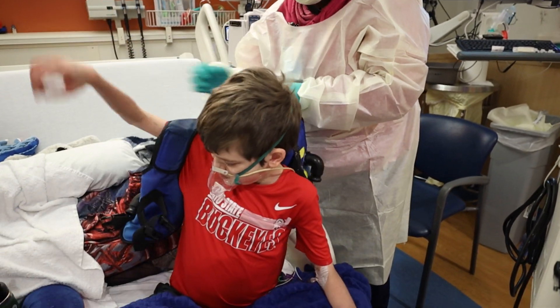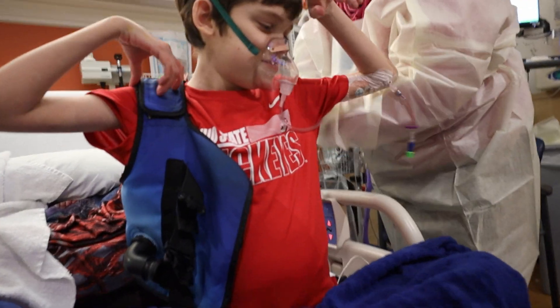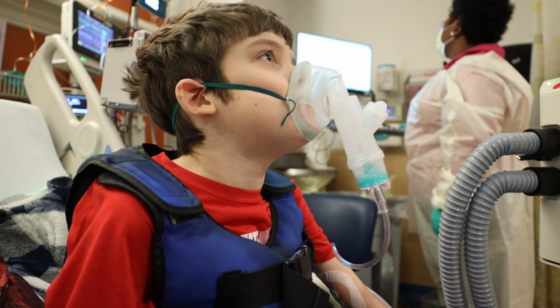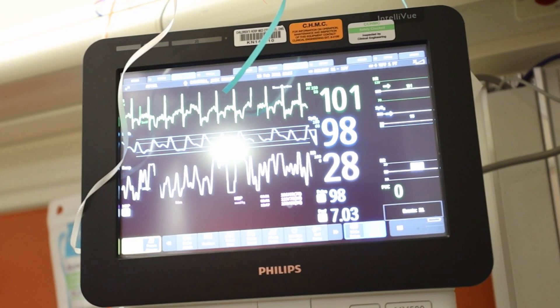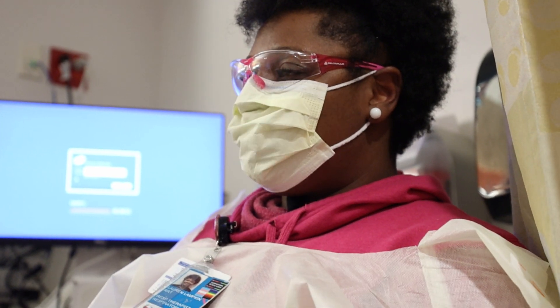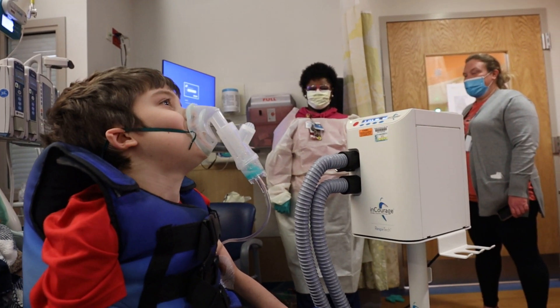I'm Lauren Lampkin, a registered respiratory therapist here at Cincinnati Children's, and this is a day in the life as a respiratory therapist. I feel like my primary job is to treat and care for your lungs. It's a great profession to grow in — you can start off with a two-year degree or a four-year program, and you get to work with a large variety of other disciplines. I like it for the fact that I can advocate for my patients as well as see the progression of them getting ready to go home.